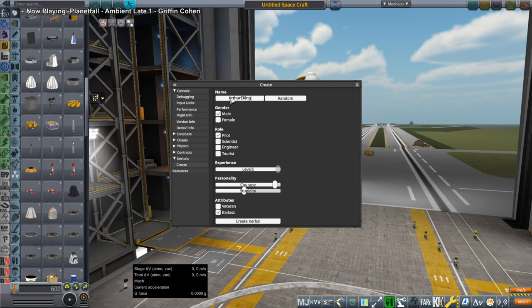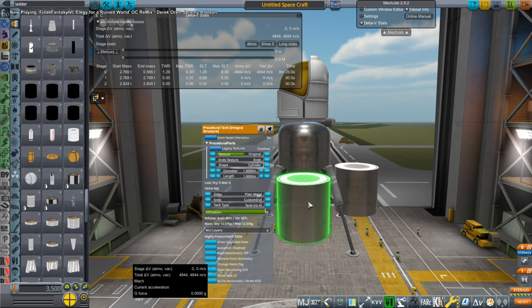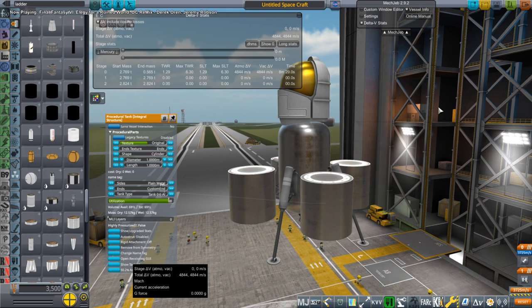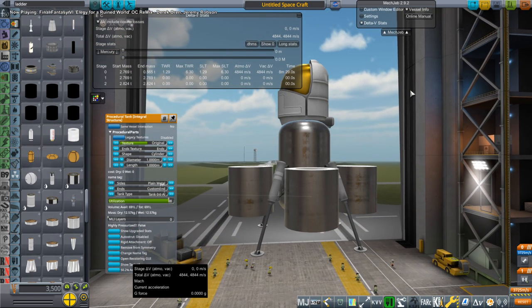Hello everyone and welcome back to Solar System Tourism in Kerbal Space Program 1.8.1. In this video, our exploits solely have to do with fulfilling the contract with the Kerbal Arthur E. King, who I am creating right now. Arthur E. King is a longtime viewer of my Twitch stream, has accumulated many, many struts, and therefore could afford a very extravagant trip — many extravagant trips — but we're starting off with a particularly difficult one: landing on Mercury.